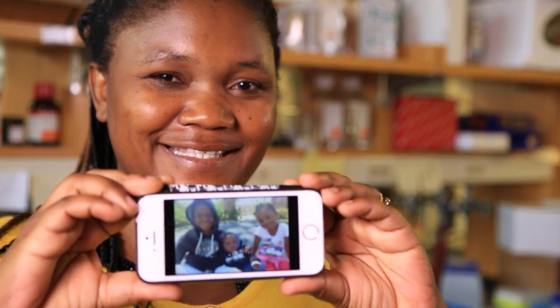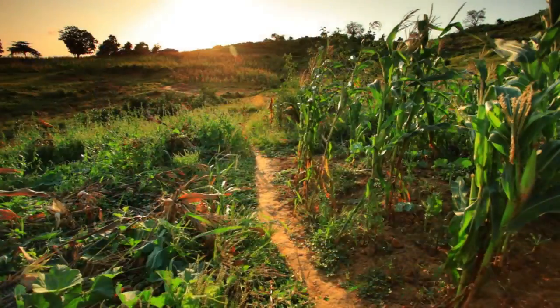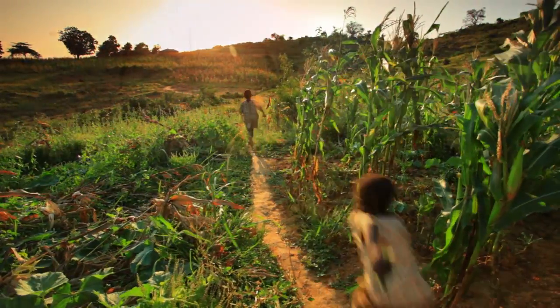For Priscilla, it's about changing the future of her homeland. At least they'll be proud to say that their mom was actively involved in the process — the process of saving lives.